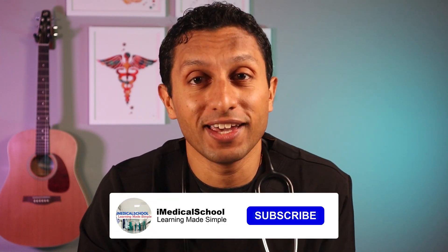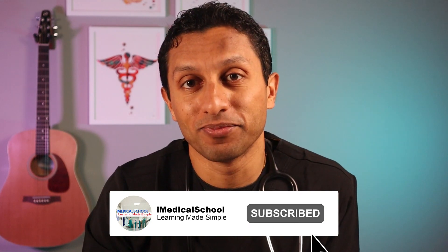If you like this video, please give it a like, share with your friends, and subscribe. This is Dr. K, and I'll see you next time.